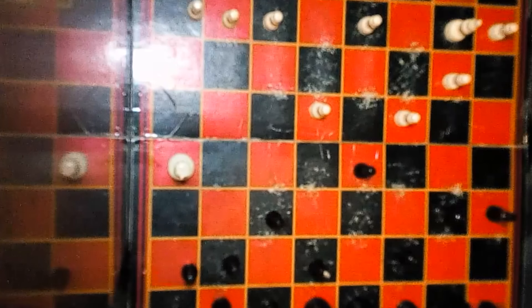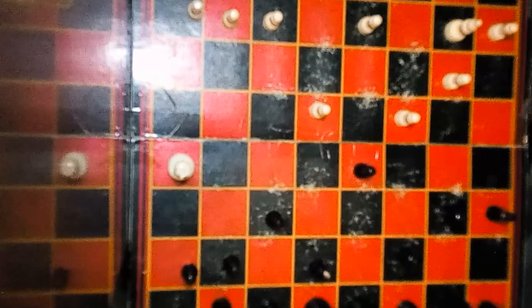Another use for the prison toilet is using it as a table. Most cells do not have a table and chairs and things like that. So what you do is you use a stack of magazines as a chair, or a trash can as a chair. And as you can see, just sit here and play chess on your table. It's very convenient.